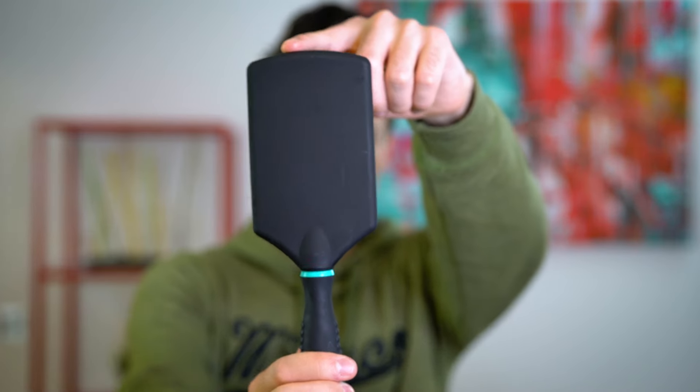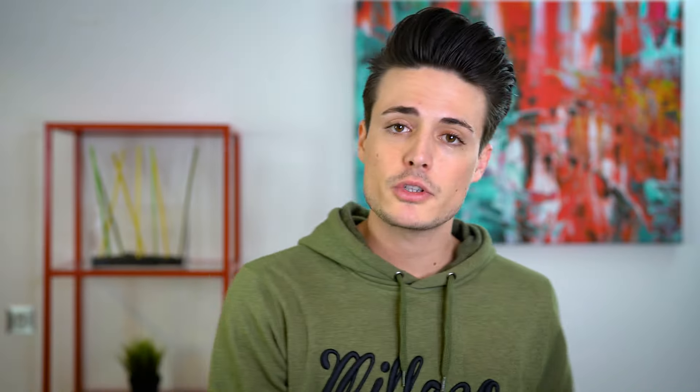We're going to start out with what I consider to be the all-rounder, and that is this guy right here — this is the paddle brush. The famous paddle brush. Now for each brush or comb, I'm going to give you a few of the features and then how I personally use them. So starting out with features — the paddle brush.